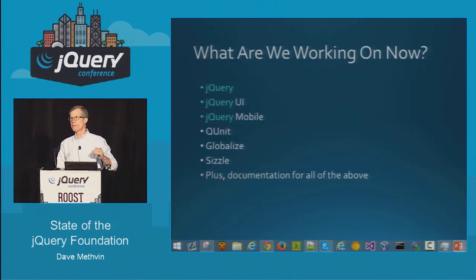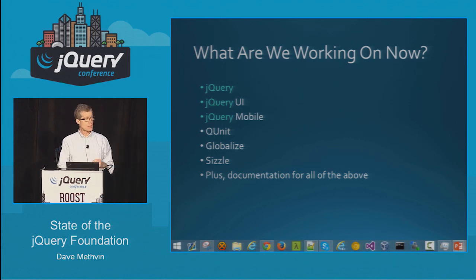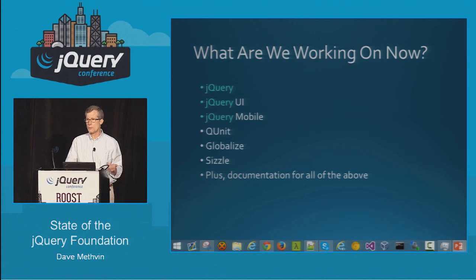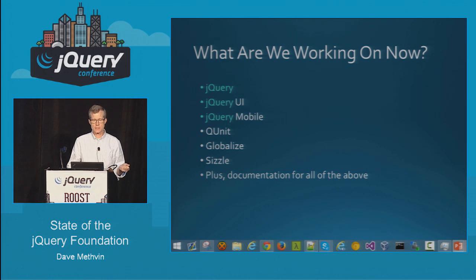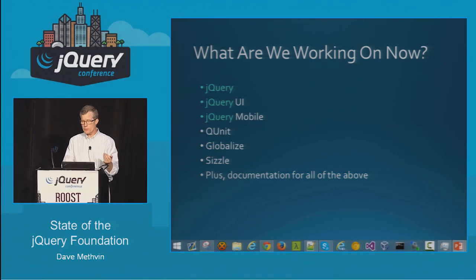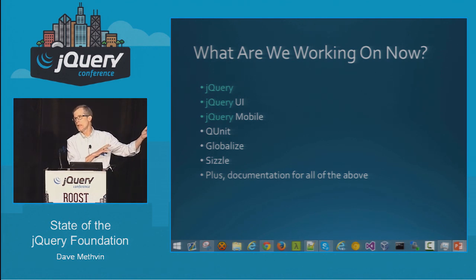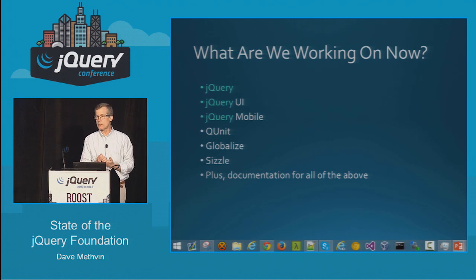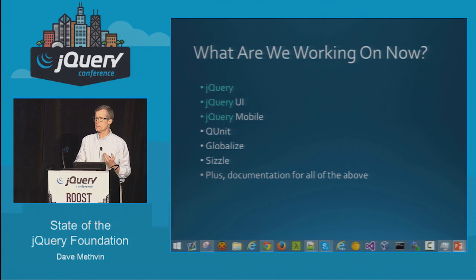Let's look at the things the jQuery Foundation works on. We're most identified with jQuery core, jQuery UI, and jQuery Mobile. But we also support the QUnit testing framework — there's a great new 2.0 release coming that should make unit testing easier, and we want to evangelize that people should do unit testing. We also work on Globalize, which addresses formatting and parsing of currencies and international languages; Sizzle, our selector engine included in jQuery; and documentation, because none of this is useful unless it's well documented.